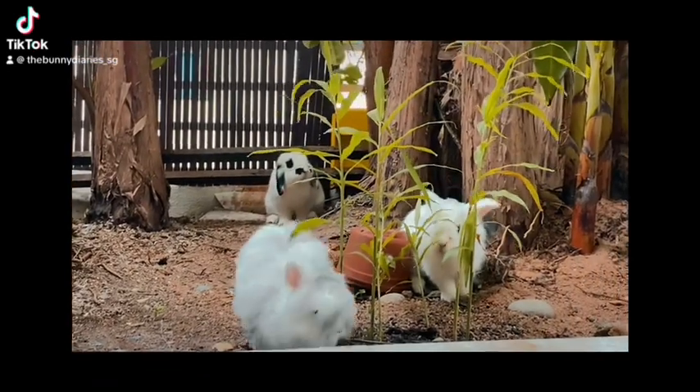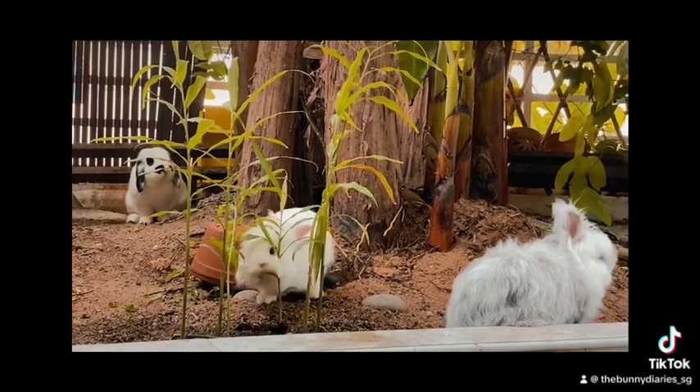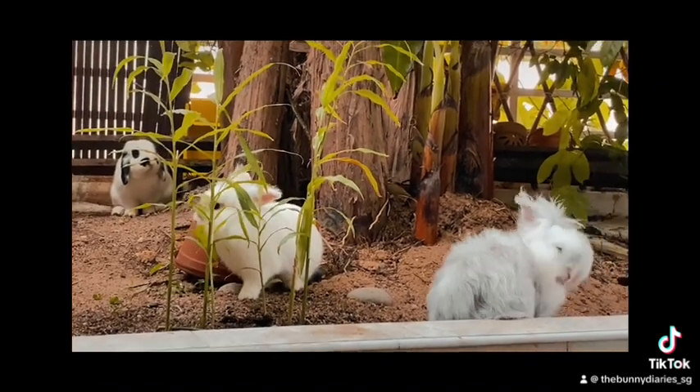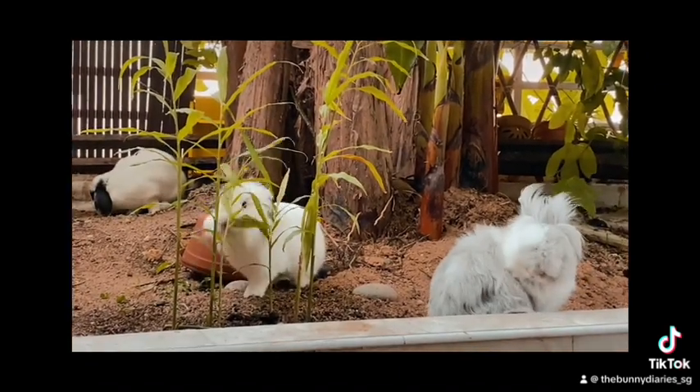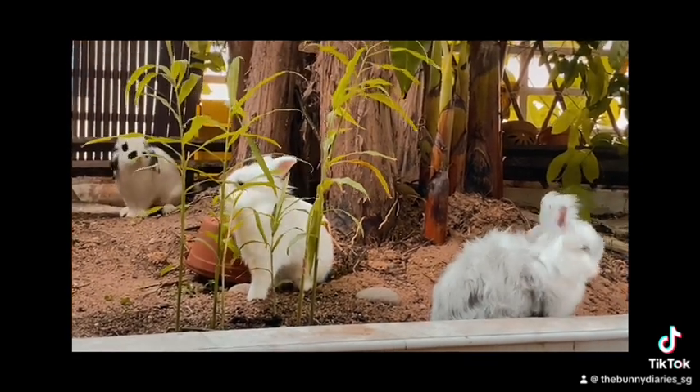I let my bunnies out in the garden for the first time and here's what happened. You can tell from this video that each of the bunnies' personalities really came out. For example,